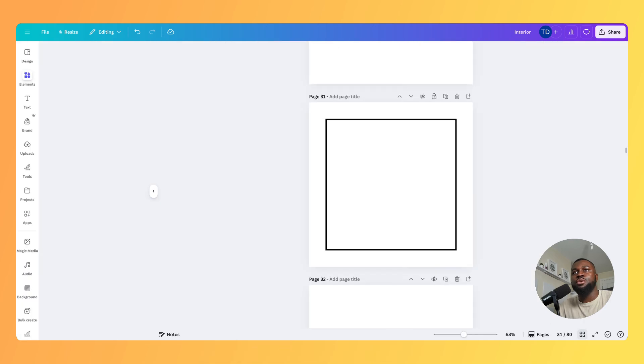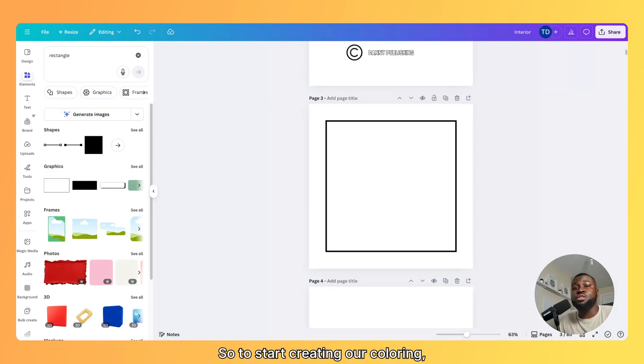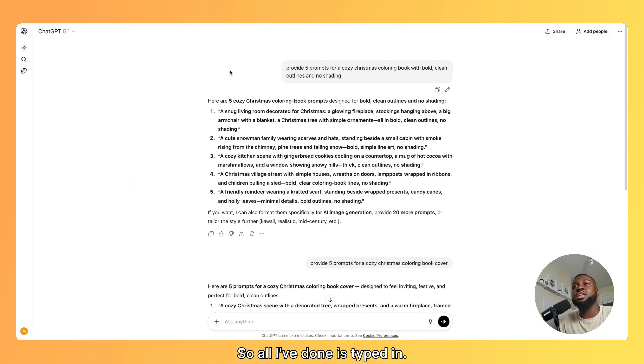Once that's done and we've got 80 pages, we can start creating our coloring page images. To start creating coloring pages, you're going to need prompts. To make this simple, I just go to ChatGPT. I've typed in: provide five prompts for a cozy Christmas coloring book with bold, clean outlines and no shading. We've got five different ones, and the first one says: a snug living room decorated for Christmas, a glowing fireplace, stockings hanging above, a big armchair with a blanket, a Christmas tree with simple ornaments, all in bold, clean outlines, no shading.